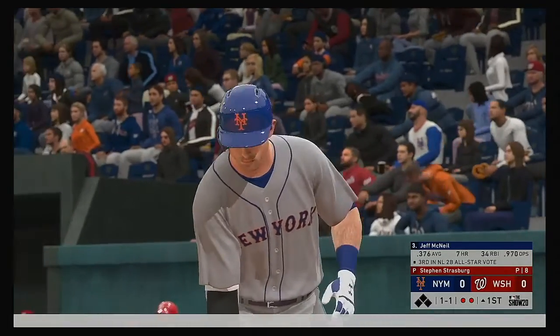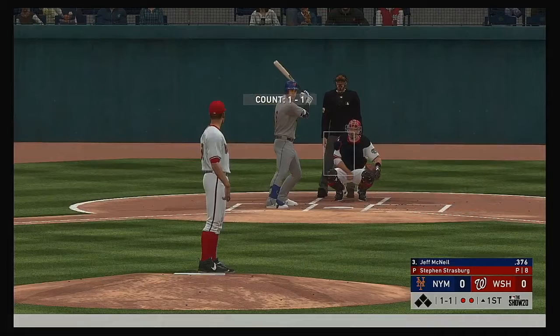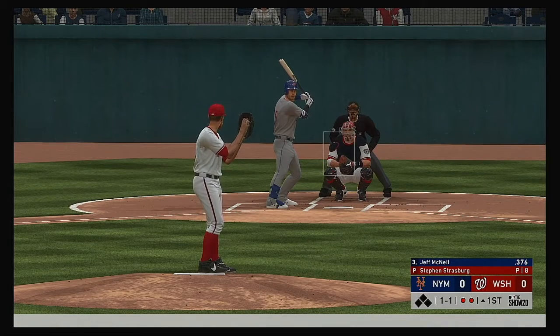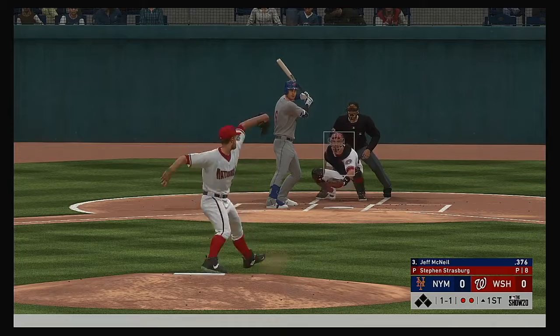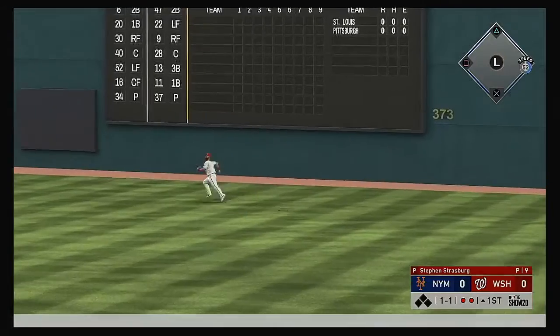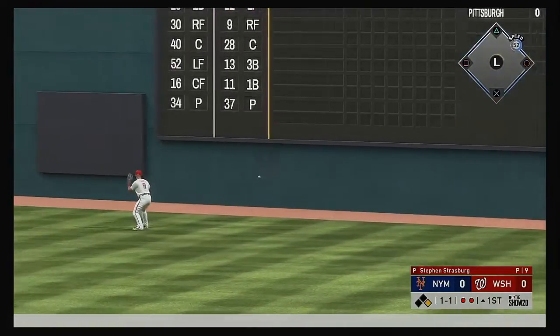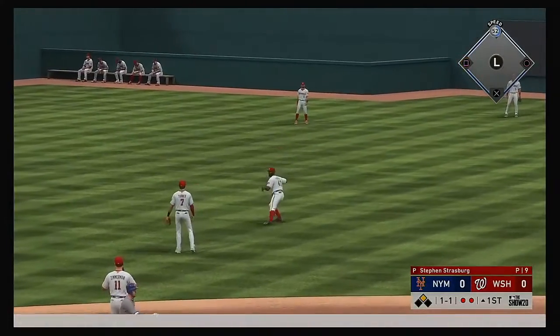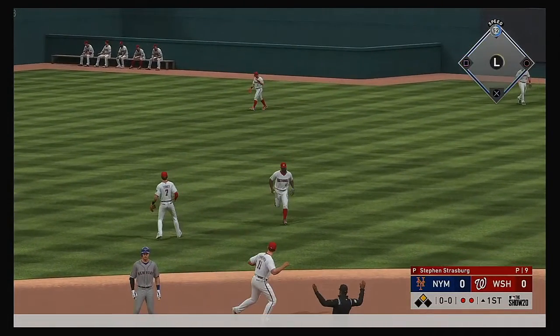Here's Jeff McNeil — first chance for him in the top of the first with nobody on. One and one, here it is — there's a swing and a drive hit well out to right field. He missed a home run by a matter of feet, it's off the wall, and he is in at second with a two-out double.